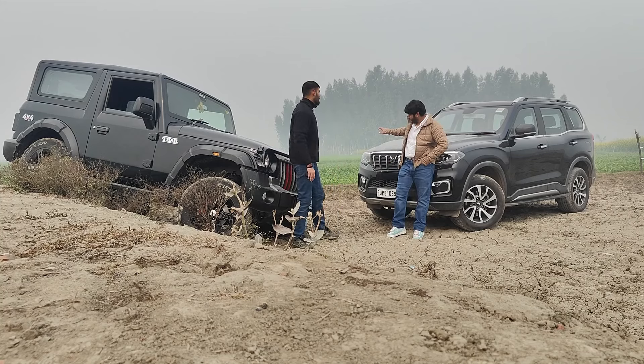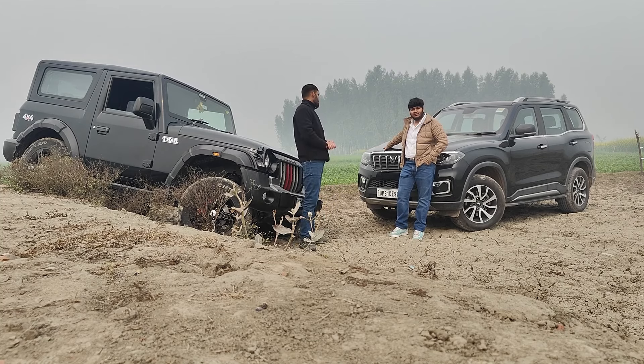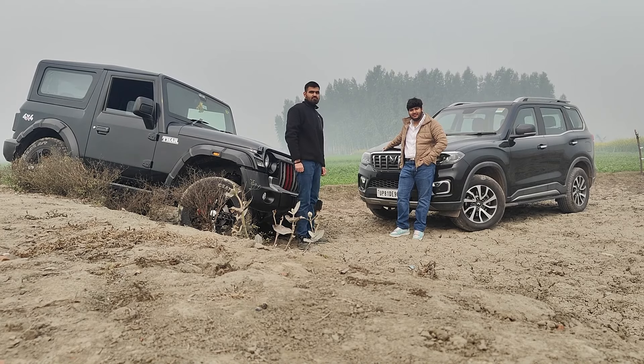But this one has done the same thing as a 4x4, with seating for 5 people comfortably and extra boot space. This is Mahindra's so-called Big Daddy. So let's check who is the real Big Daddy.